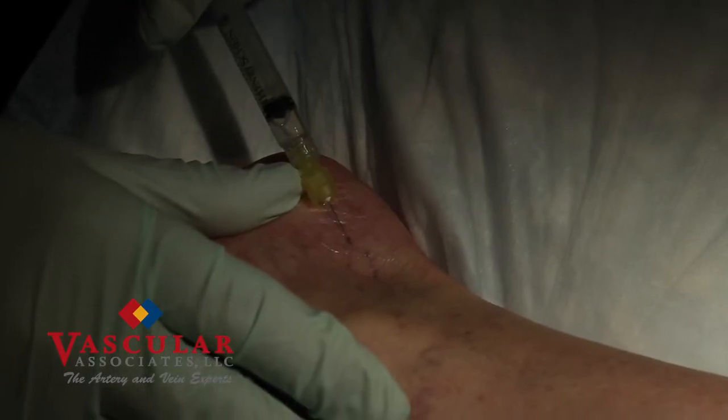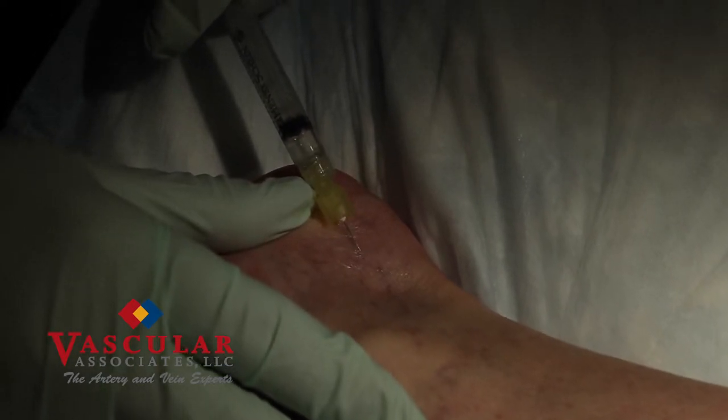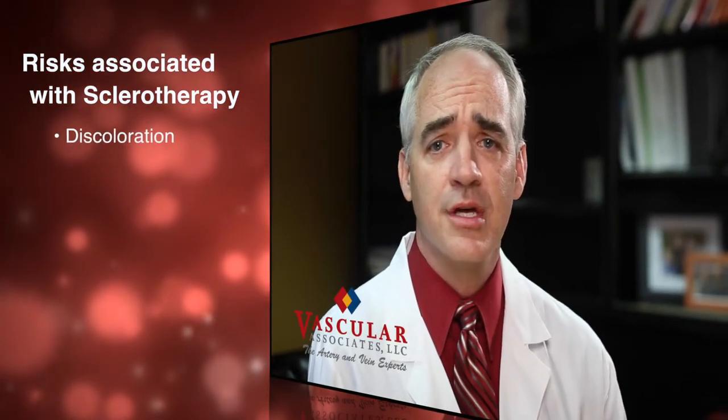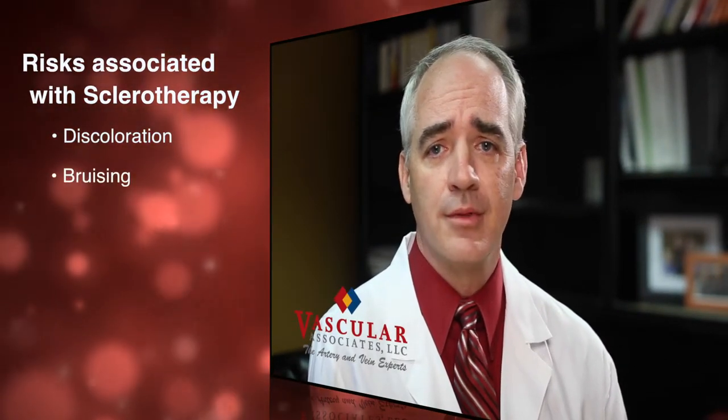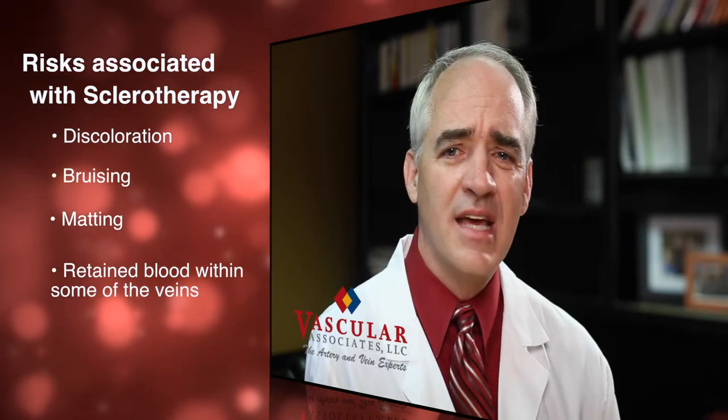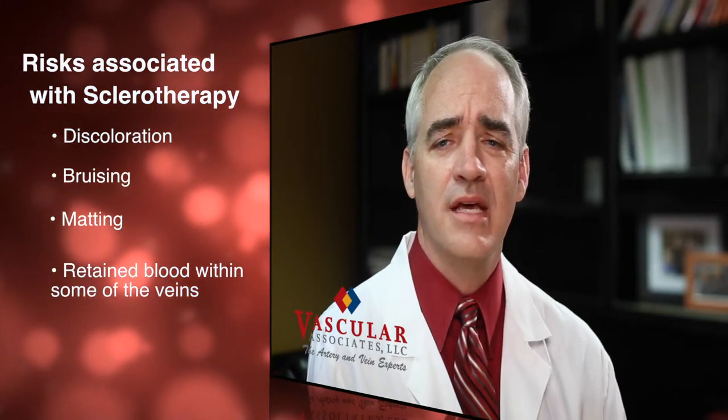During the sclerotherapy, we'll use either a liquid or aerated sclerosing agent. The three most common ones are glycerin, sodium tetradecyl, and polidocanol. The risks associated with sclerotherapy are often minimal, and can include some discoloration, bruising, matting, and retained blood in some of the veins, which can very easily be removed. Allergic reaction is also possible, but very rare, as is a risk of stroke. We also ask that you don't expose the treated area to sun for at least 7 to 10 days to minimize any pigmentation.